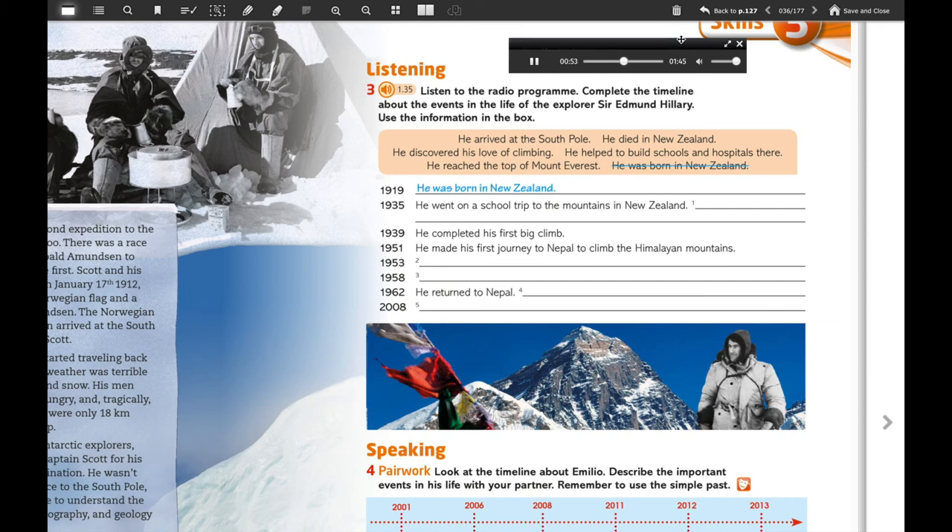On a windy May morning in 1953, he became the first person in history to reach the top of Mount Everest. But other things were very important for Sir Edmund too. After he arrived at the south pole in 1958, he wanted to help the people of Nepal. In 1962 he began to work there and helped to build schools and hospitals. It's a sad day for climbing, but Sir Edmund leaves behind him some amazing work and discoveries. Sir Edmund Hillary died on Saturday, January 11th, 2008, in New Zealand.